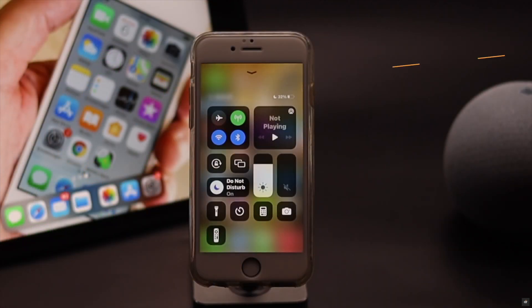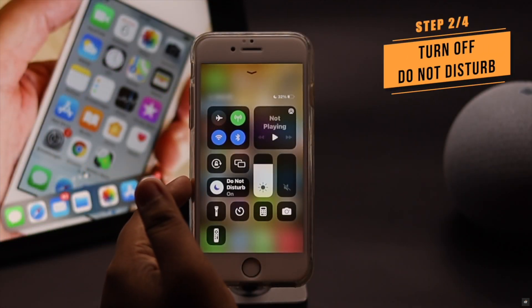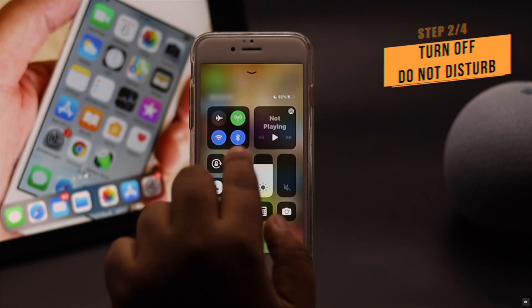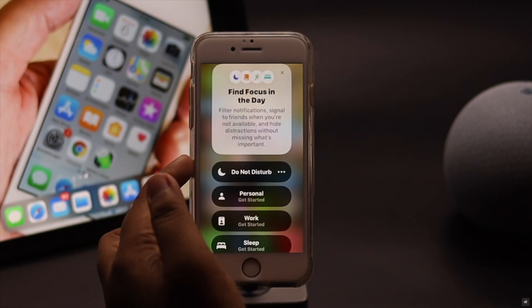If the Do Not Disturb mode is turned on on your iPhone 6s or 6s Plus, the phone won't ring — it will simply show up in the recents. To fix it, you need to turn it off. Tap on this icon and the Do Not Disturb mode will be turned off.